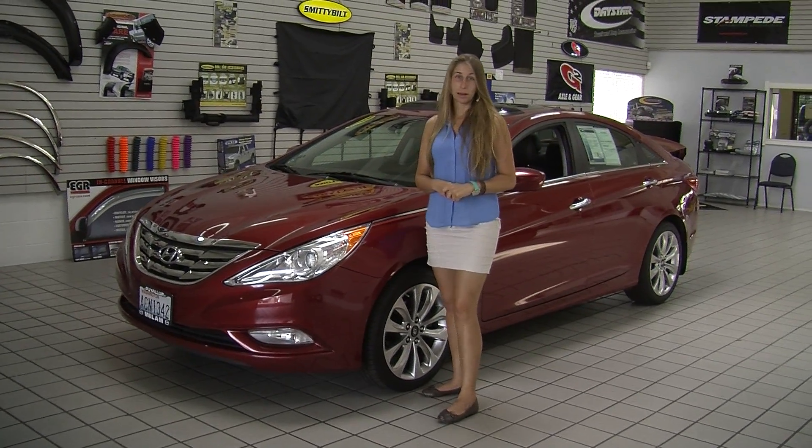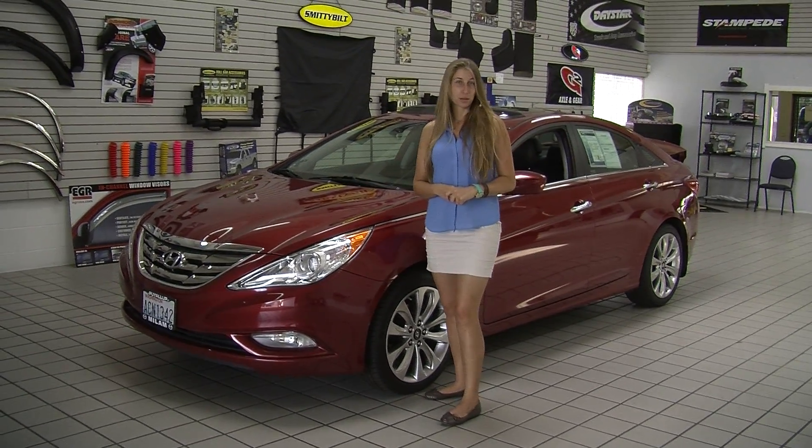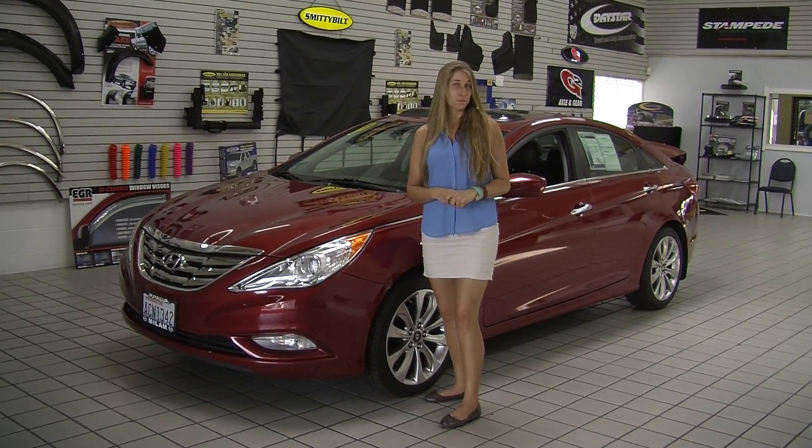Hi, this is Chelsea. Today I'm at Milo Mazda. We're conveniently located in Puyallup at 608 River Road.